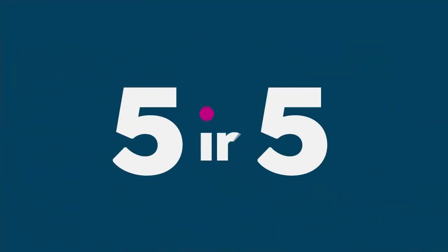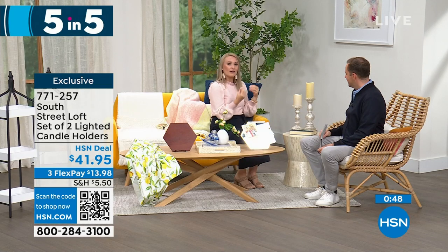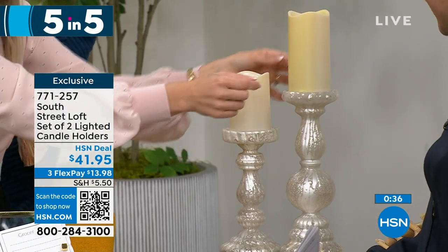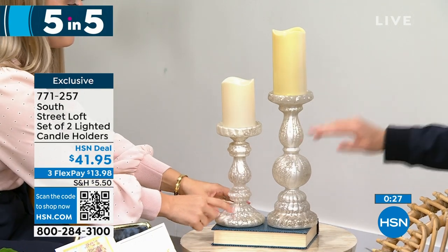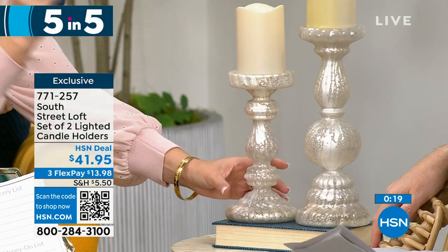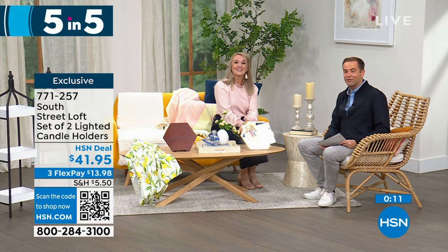Fifth and last of our five in five: a set of two lighted candle holders with a beautiful frosted mercury glass vibe. So elegant yet practical — for everyday or holiday use. Add real wax or LED candles, or a candle ring to zhuzh them up. The taller one is 12 inches; the smaller is 9 inches. They look expensive and are real glass — a fabulous gift, especially for weddings. Priced at $41.95 for both.